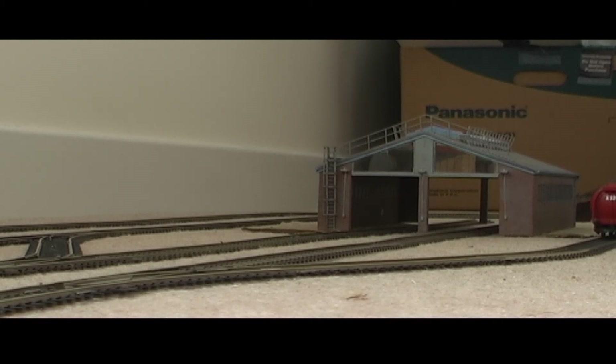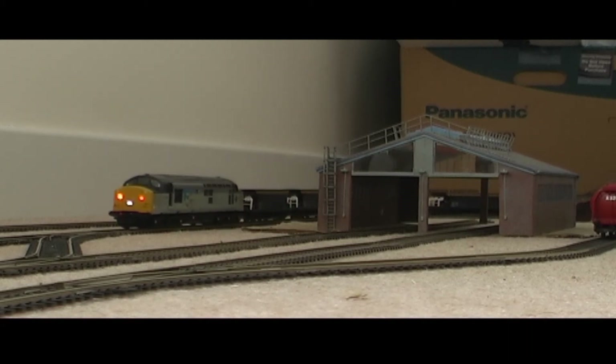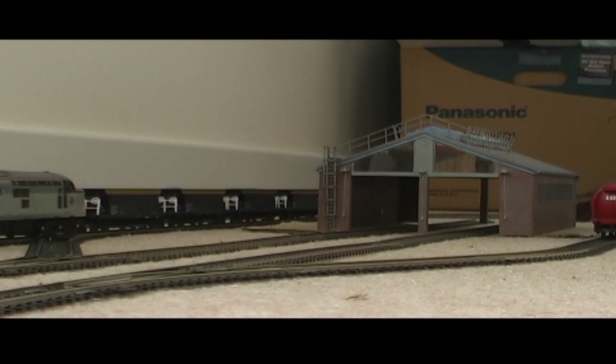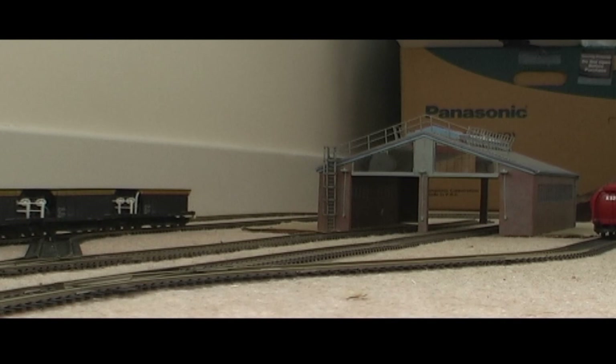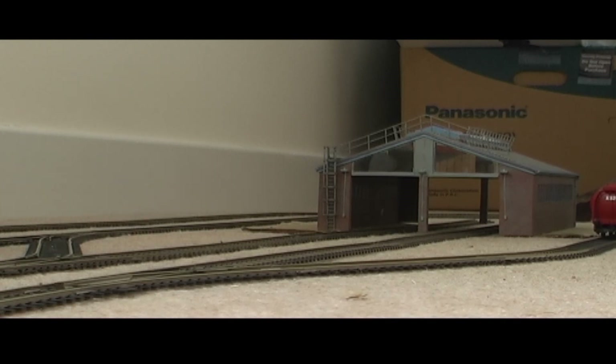I've had a lot of bad luck trying to get this railway up and going. I bought a Hornby Select as part of a Cornishman set with the Kenilworth Castle — the Hornby Select didn't work, it was faulty. I sent it back to Hornby and they were brilliant, good as gold. They fixed it and sent it back to me and it worked.